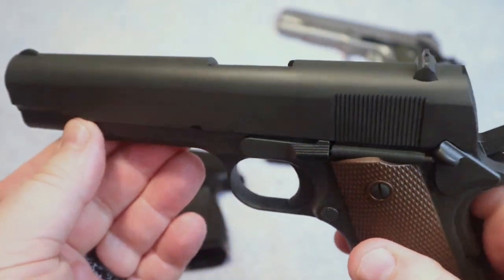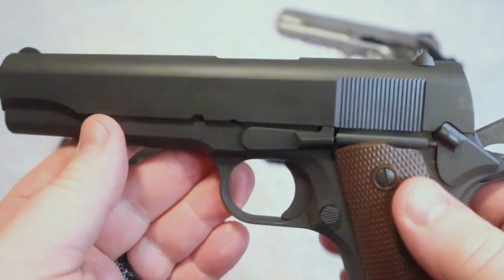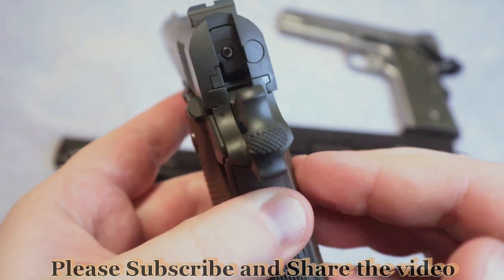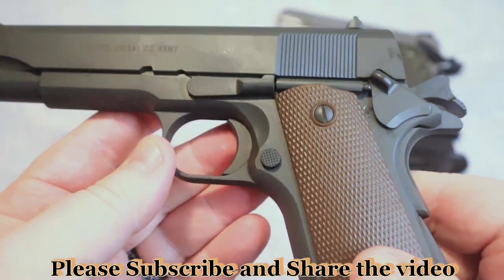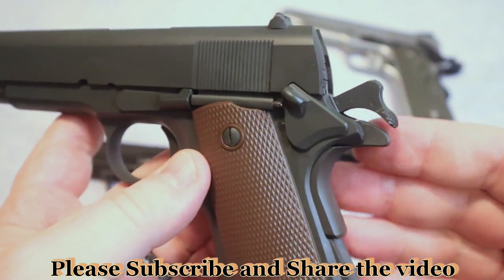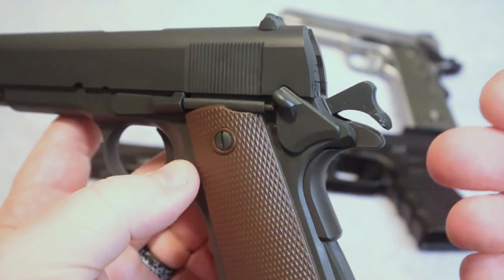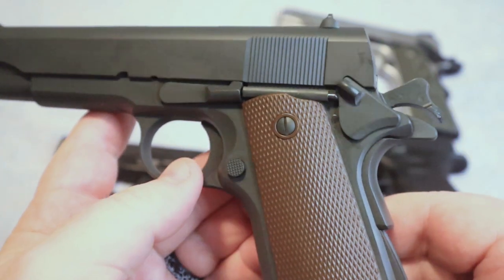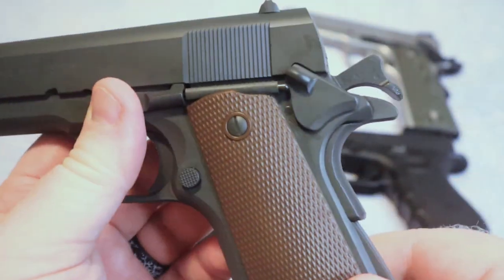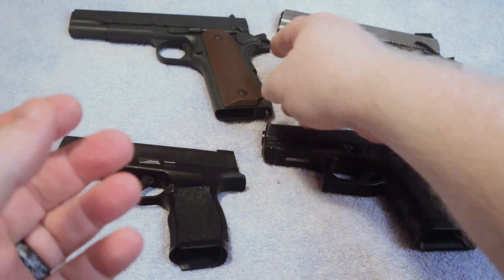You guys have seen it on the channel before — it's been in a few videos. This is a great example of what a 1911 should be in my opinion: very reliable and fun to shoot. The configuration of this gun is more along the traditional lines — basically a clone of the A1 carried by U.S. soldiers during World War II and all the way up until the 1980s.